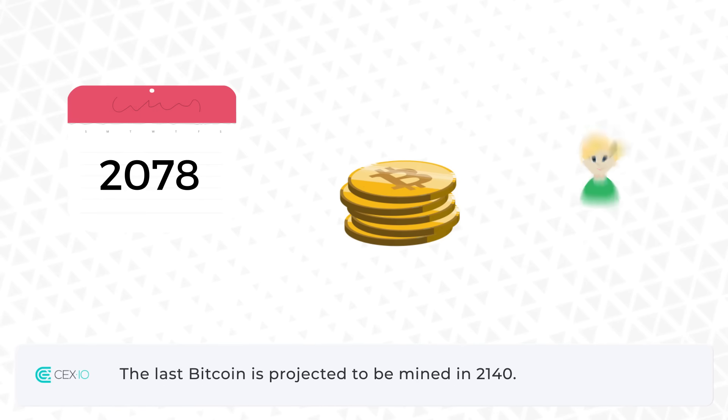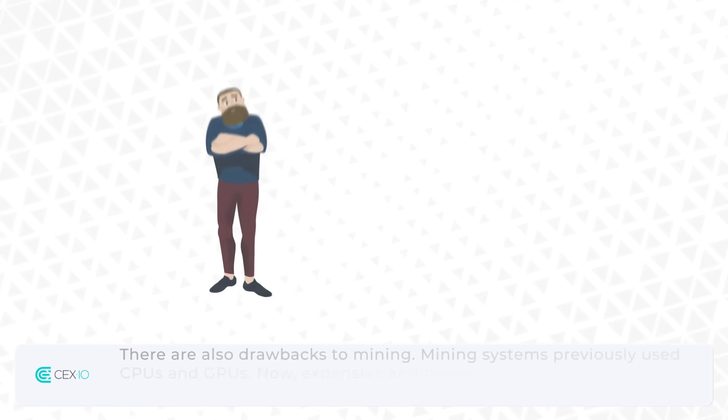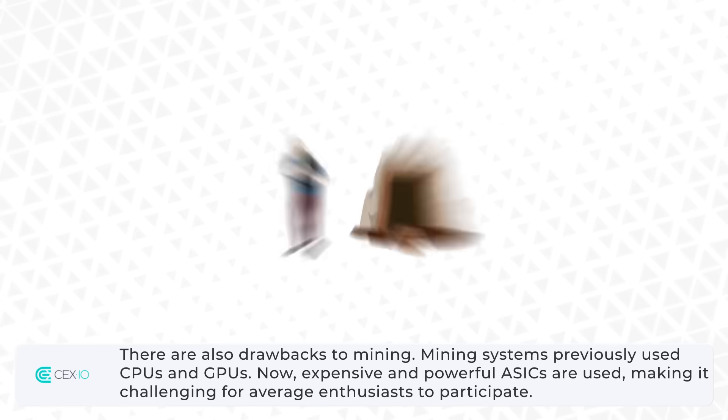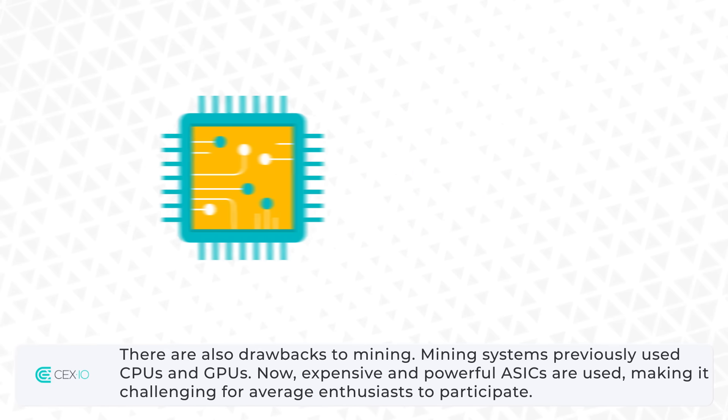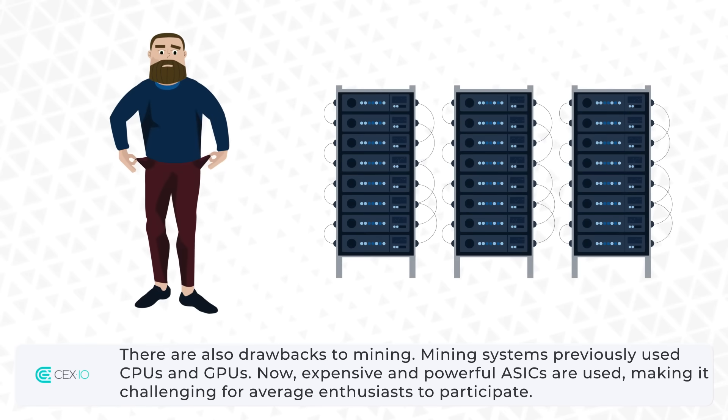The last Bitcoin is projected to be mined in 2140. There are also drawbacks to mining. Mining systems previously used CPUs and GPUs, but now expensive and powerful ASICs are used, making it challenging for average enthusiasts to participate.